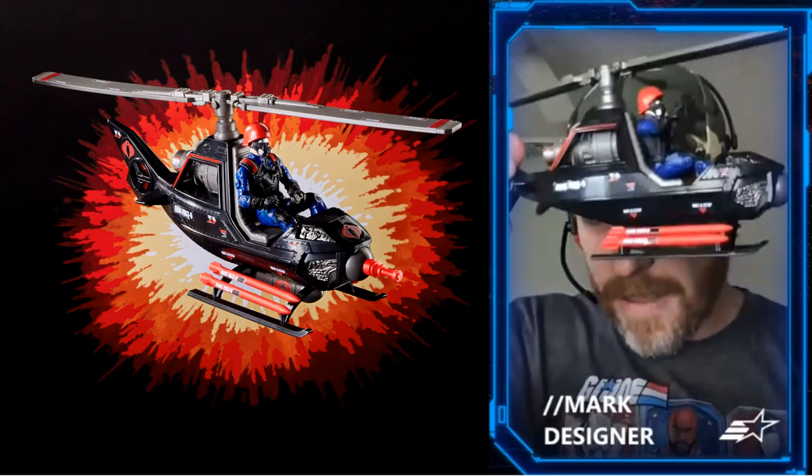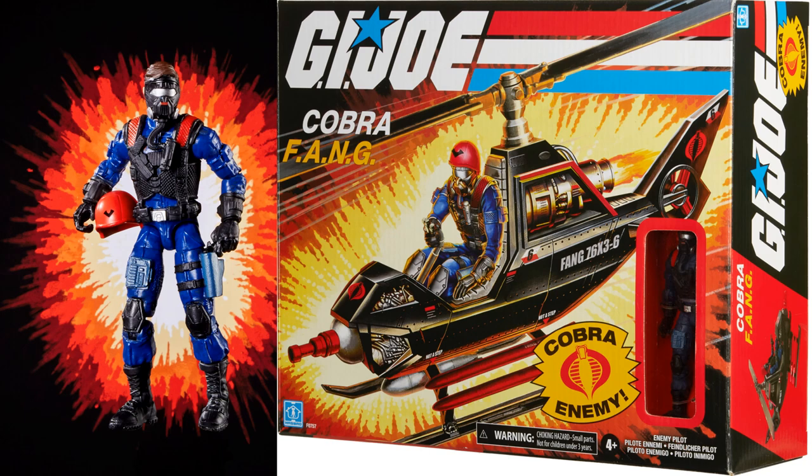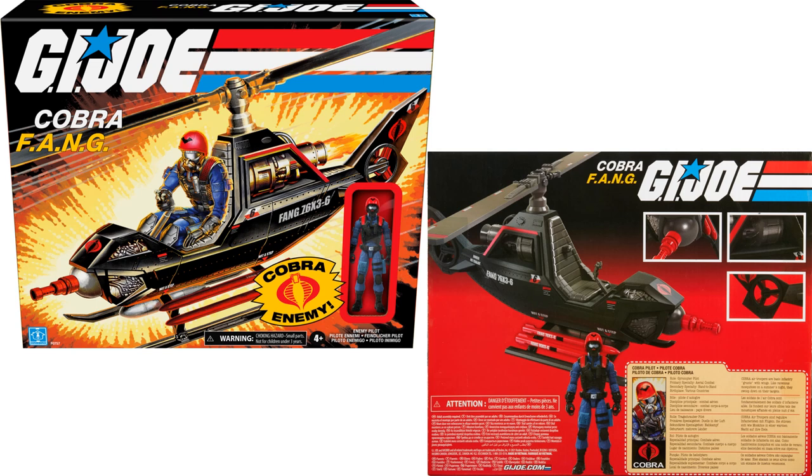Next we have the vehicle, the Cobra Fang with the enemy pilot. There's the designer showing it off, showing the missiles on the side. Really cool the way the pilot has the breathing apparatus going off his face mask there. There he is with his helmet off — the front of the package, the figure in the window. Here's a nice shot of the vehicle with the weapons on the side, a big bomb that'll go up underneath, and there's the front and the back of the package.